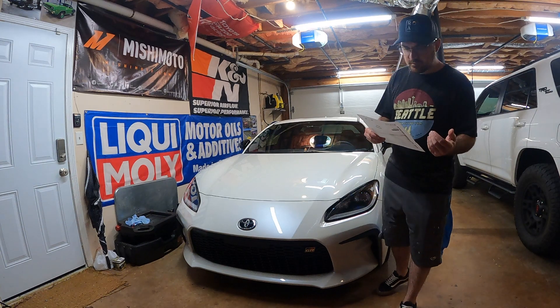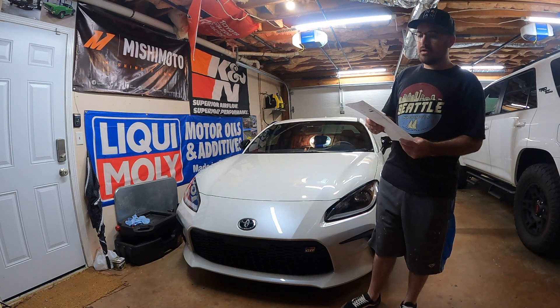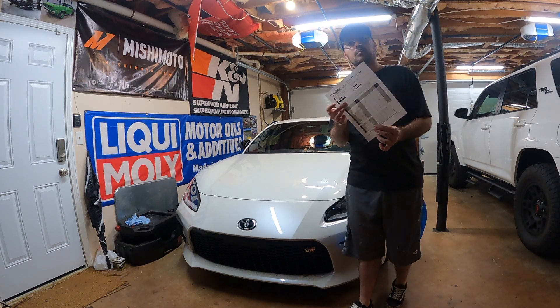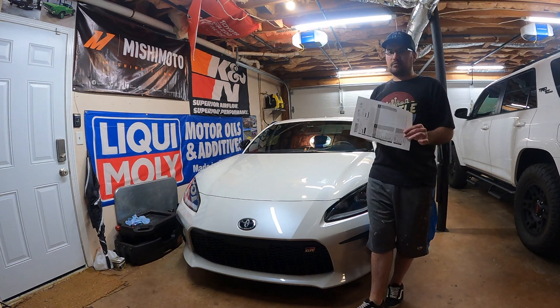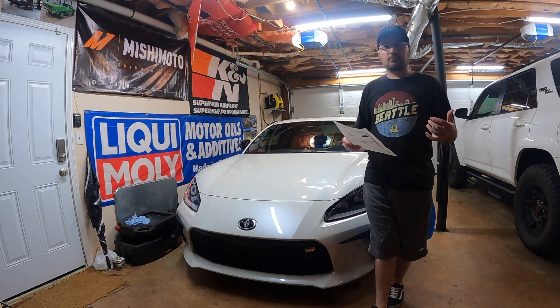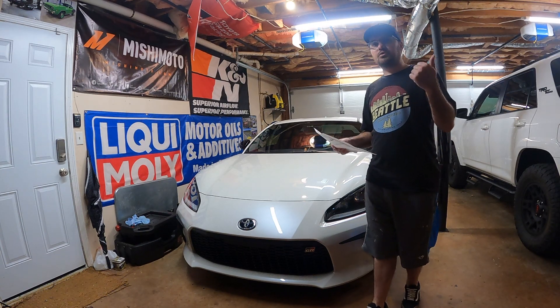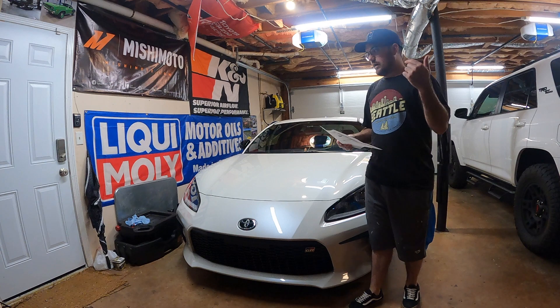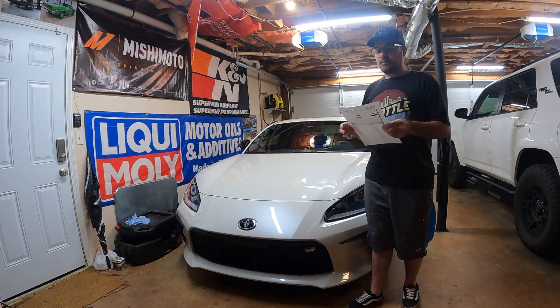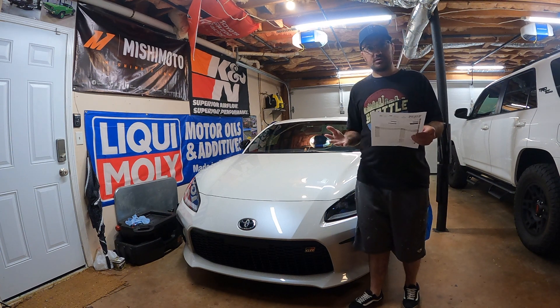If you ever do get a Blackstone Labs report, they often put a comment section up at the top of the report to give you a brief overview. When you pay for these reports, you can actually put specifics in there of things you're looking for — are you looking for engine wear, trying to get more longevity between oil changes, or looking to see how the additives are in the oil? There's a whole lot of different analysis they can do, and they'll put that in the comments. Mine was just the general basic oil analysis for this car.